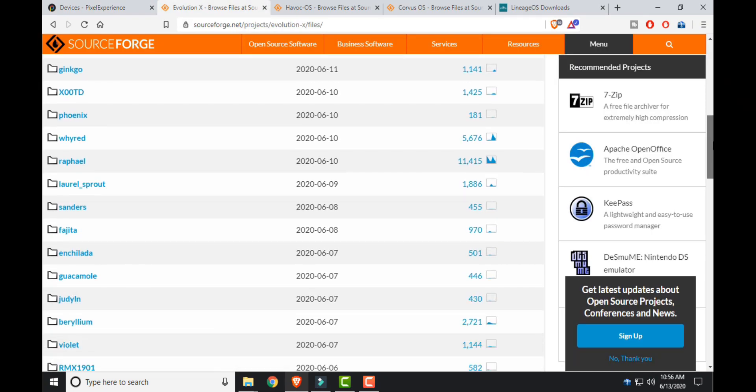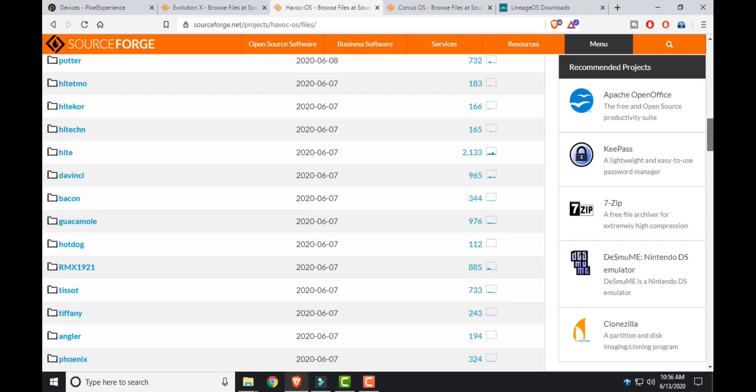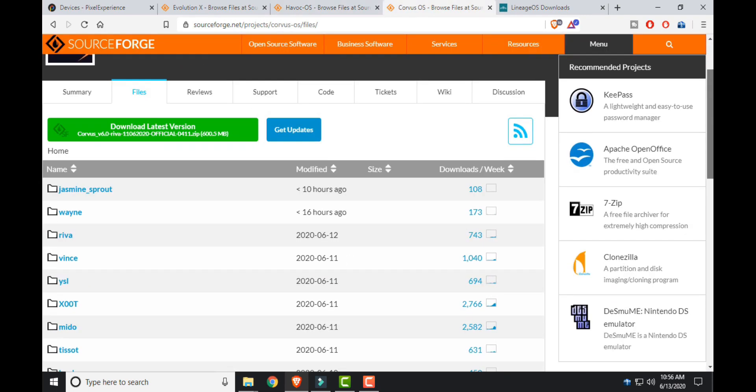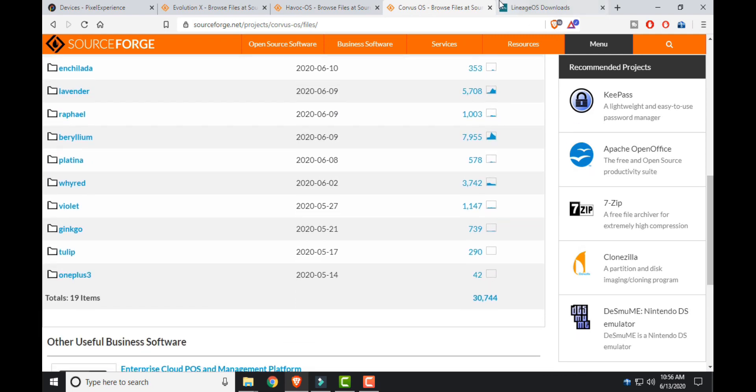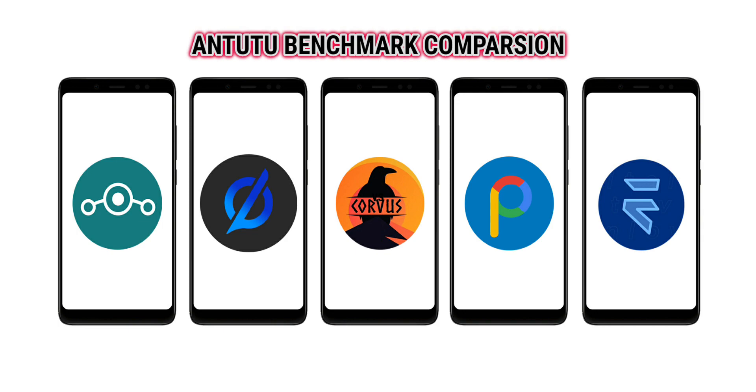We will do multiple tests that include Android benchmarks, speed test, RAM management test, and at last a Geekbench test. I will try to keep this video as short as possible so please watch till the very end. So let's go.